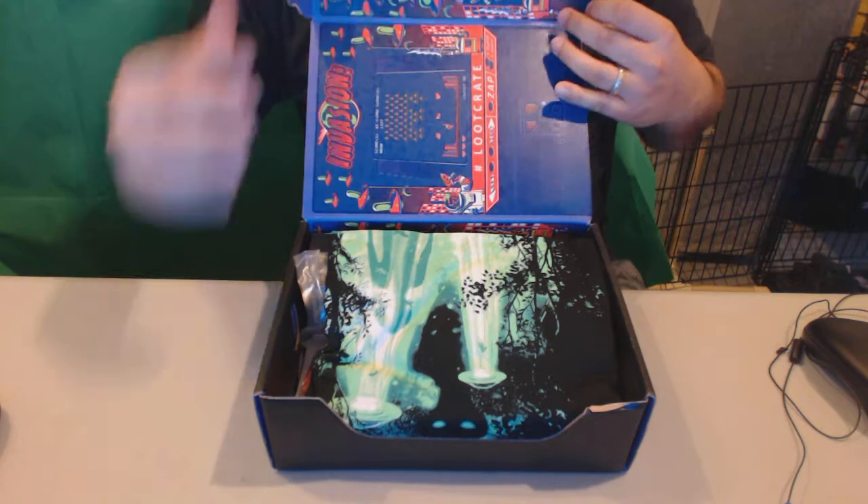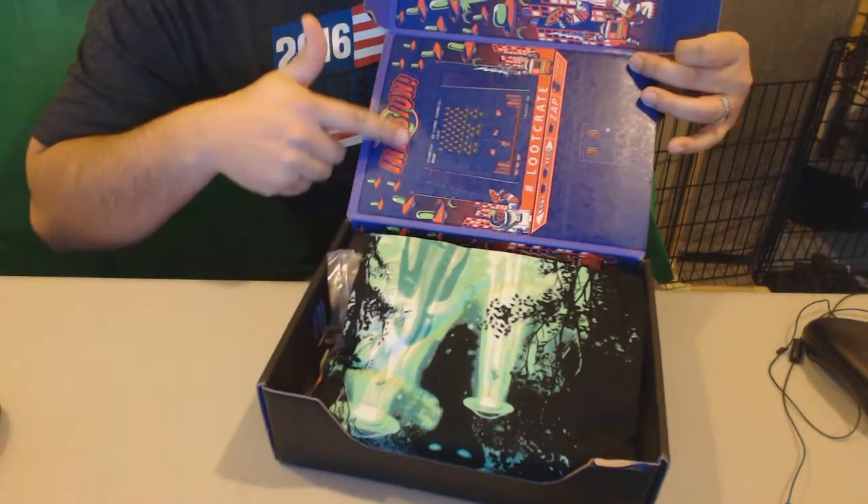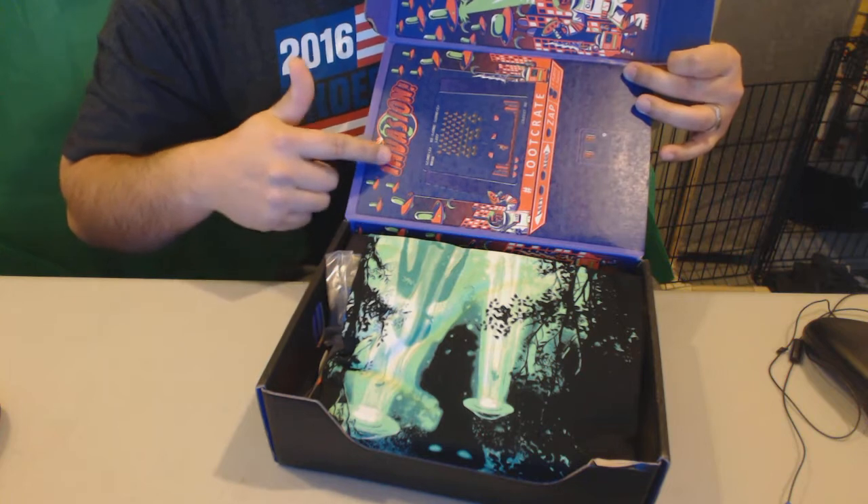Right away we got the awesome background here of the Loot Crate, so inside of the box we got the awesome artwork, which is pretty awesome.